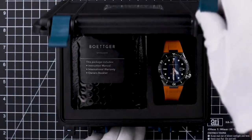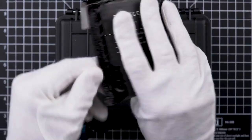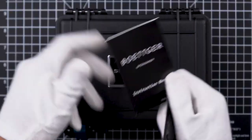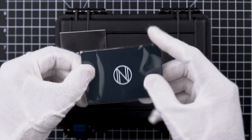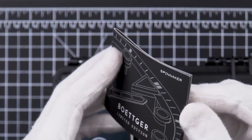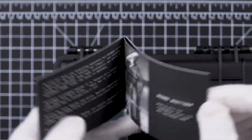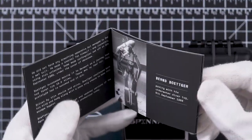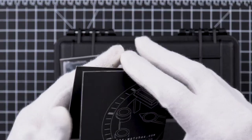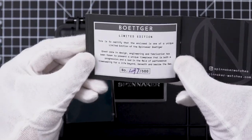The Böttger itself is packed inside a handsome ABS dry box which stores the watch securely and safely. Inside the packaging we find an instruction manual, a Spinnaker international warranty card, and lastly a collection booklet which describes the watch in more detail with some insight into the origin of the watch, which also serves as a limited edition certificate uniquely numbered to match the unique number on your limited edition Böttger.